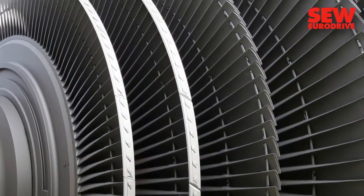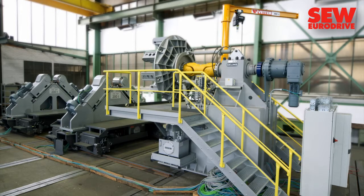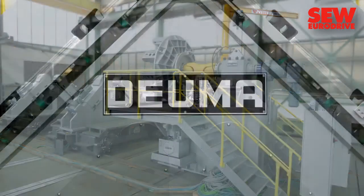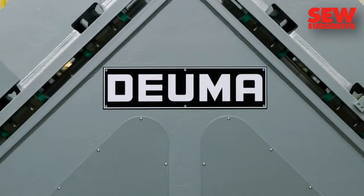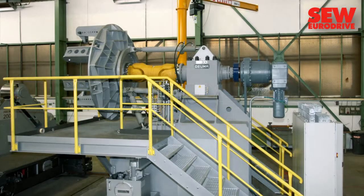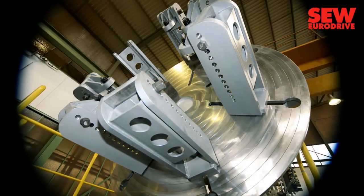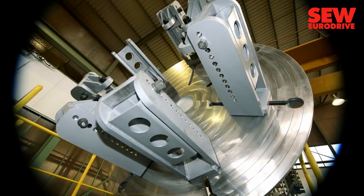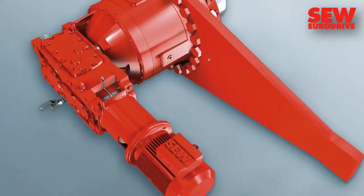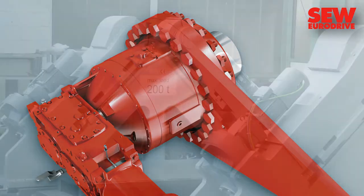There are only a few specialized companies in the world that manufacture plants for the production of these precision parts. The Deutzer Maschinenfabrik takes a leading position in this market. The company builds large welding lines that are able to produce the turbine giants of the 21st century. The special machinery manufacturer based in the center of Germany relies on standard and industrial gear units from SEW EuroDrive.